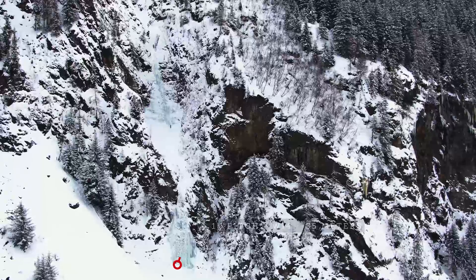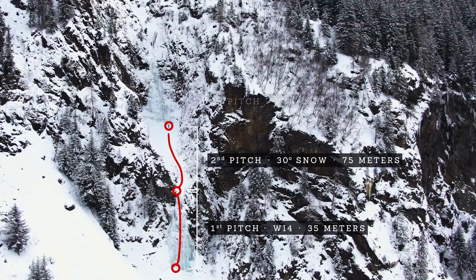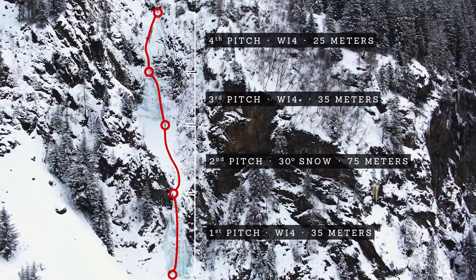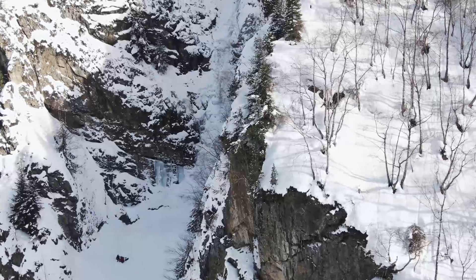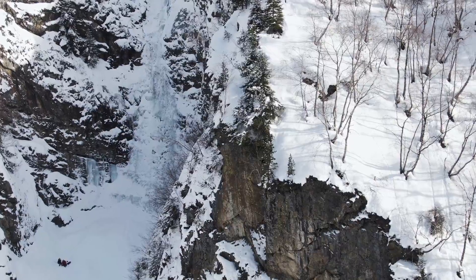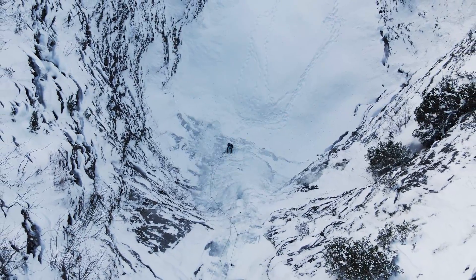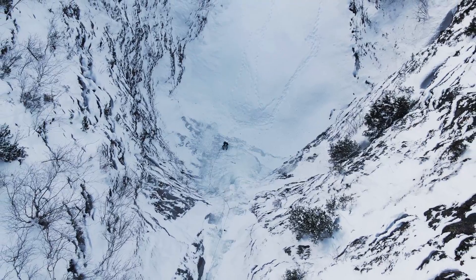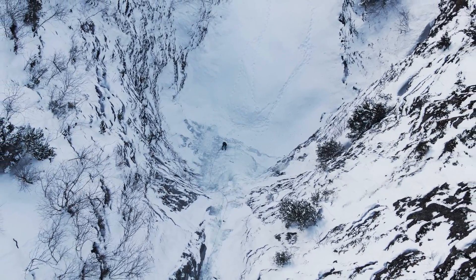The Seilbach Icefall is an absolutely stunning and scenic VI4+ of four pitches near the town of Feisten. It consists of two very long and near-vertical icefalls and an amphitheater in the middle that splits the route into two sections. There's also an extended version you can do if you want to walk up the snow gully at the end of the fourth pitch.